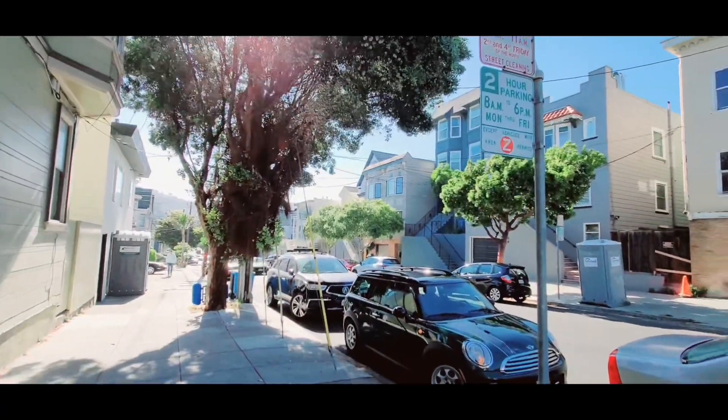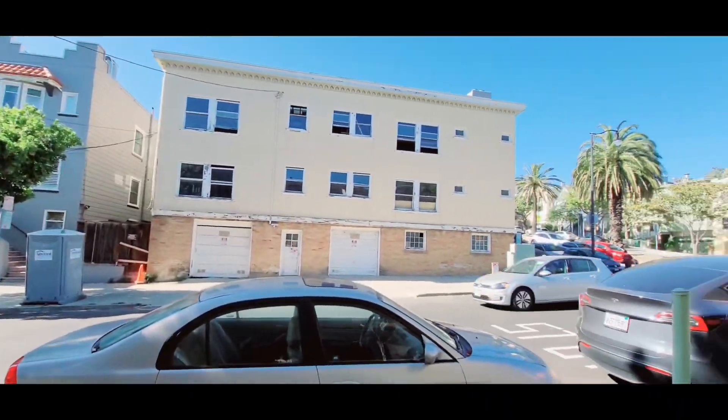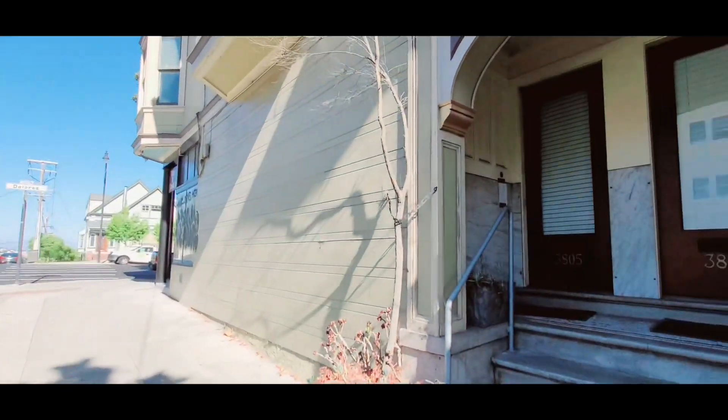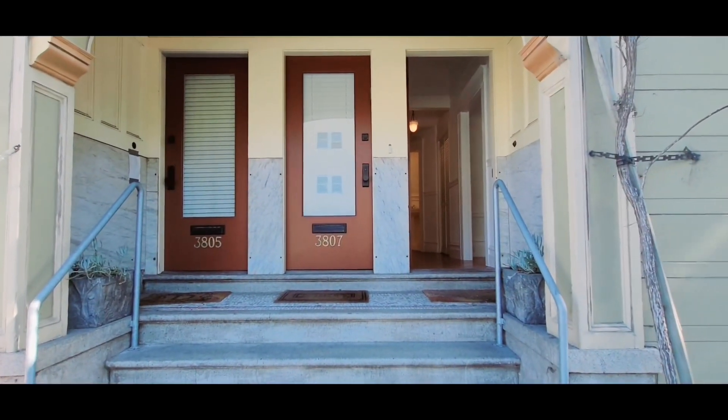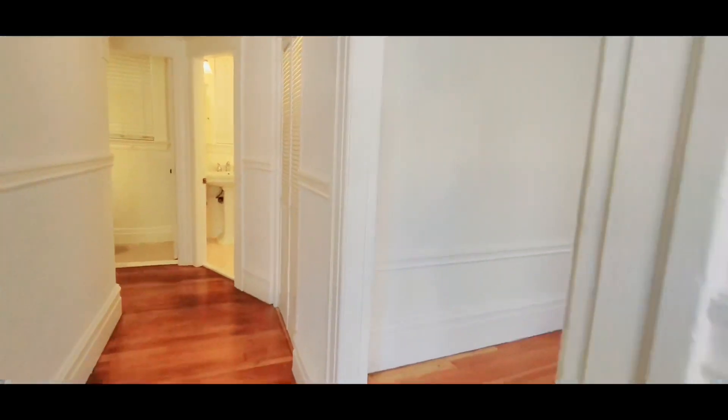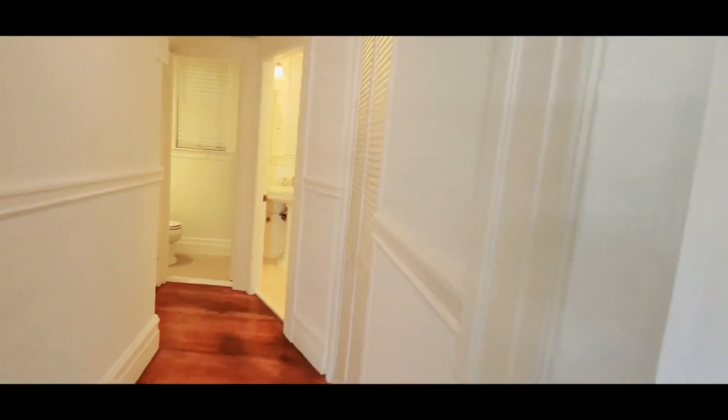Hello, today we're going to be touring a two-bedroom, one-bath unit located at 3809 26th Street. This is the exterior of the building, and the unit is located here to the right. Mail goes through the door, so it is extremely secure.